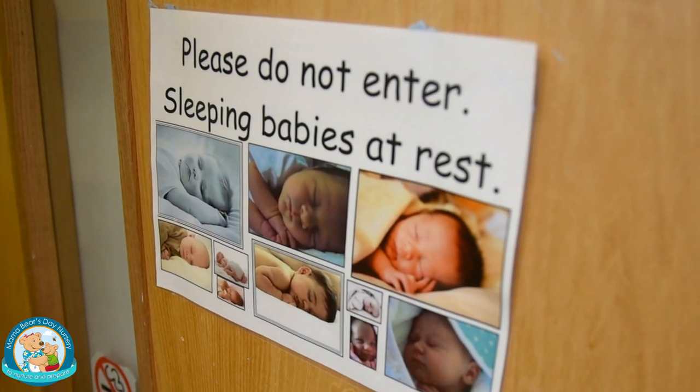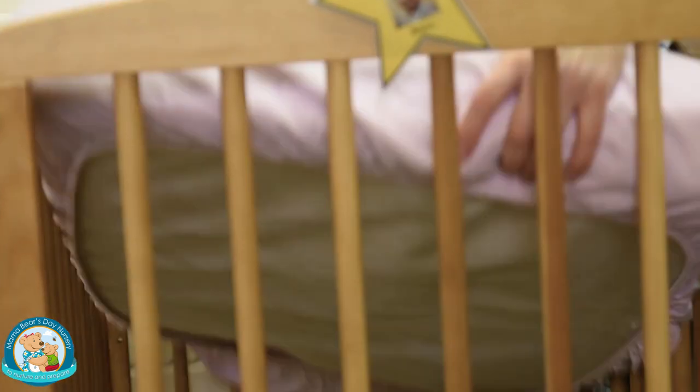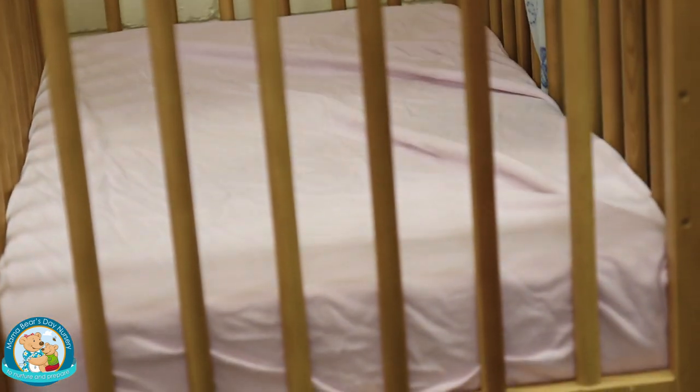This is our sleep room with cots for the youngest children. We put fresh bedding on the mattresses when they go to sleep and everyone has their own cot for the day. We have a monitor so we can hear the children next door, but we also go in and check them every ten minutes.